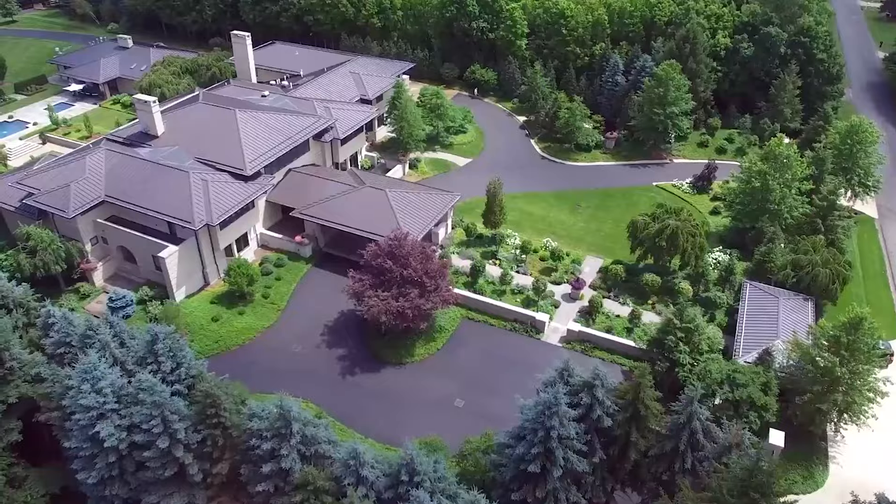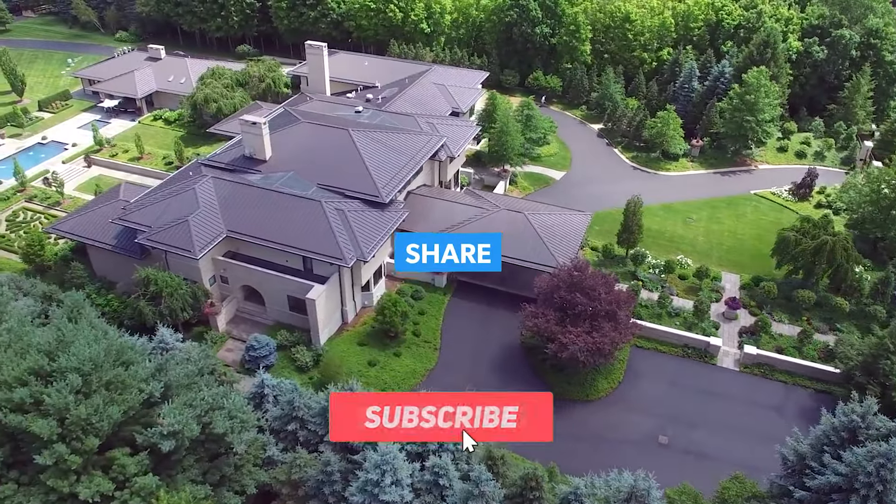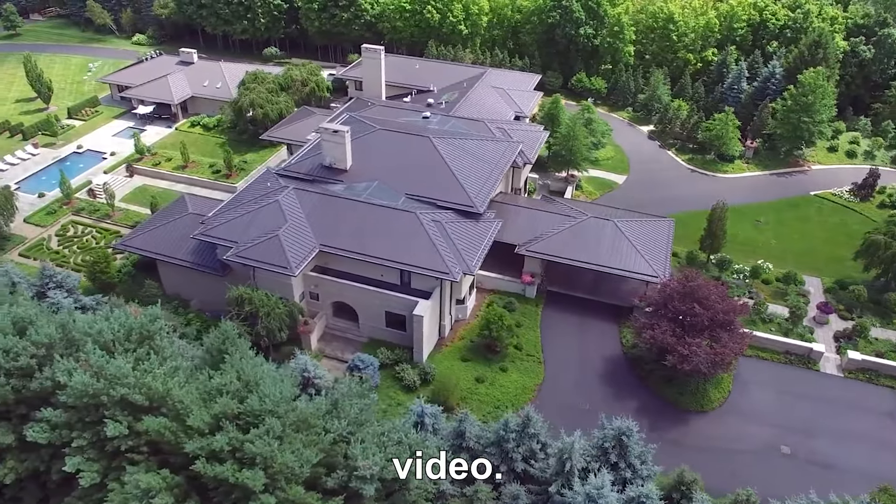That's all for the video. I hope you enjoyed it and don't forget to like, share, and subscribe to my channel. See you soon in another video.